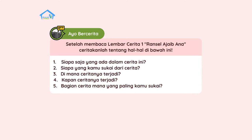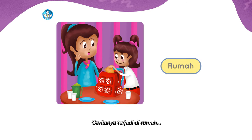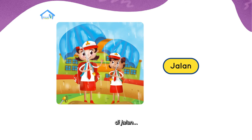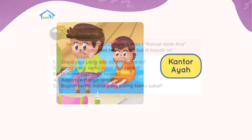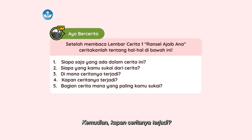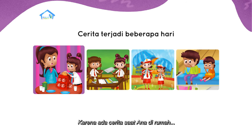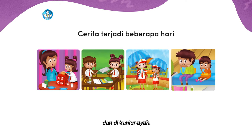Pertanyaan selanjutnya: di mana ceritanya terjadi? Hmm, ada banyak ya. Ceritanya terjadi di rumah, di sekolah, di jalan, di kantor ayah. Kemudian, kapan ceritanya terjadi? Iya, ceritanya terjadi beberapa hari — karena ada cerita saat Ana di rumah, di sekolah, di jalan, dan di kantor ayah.